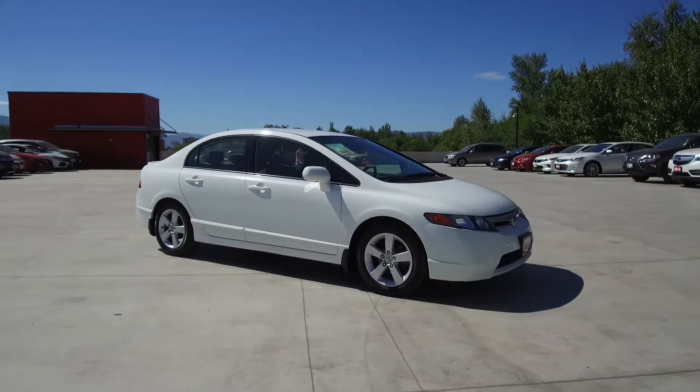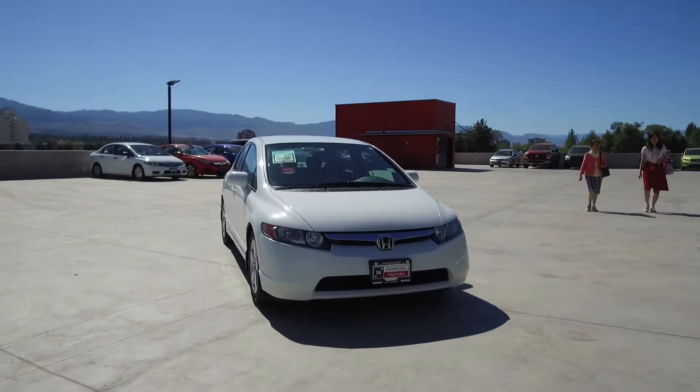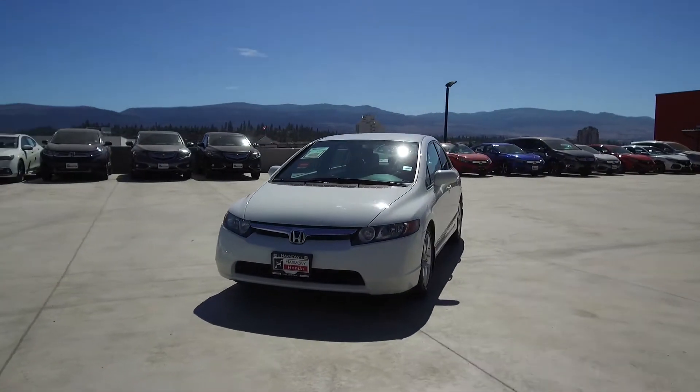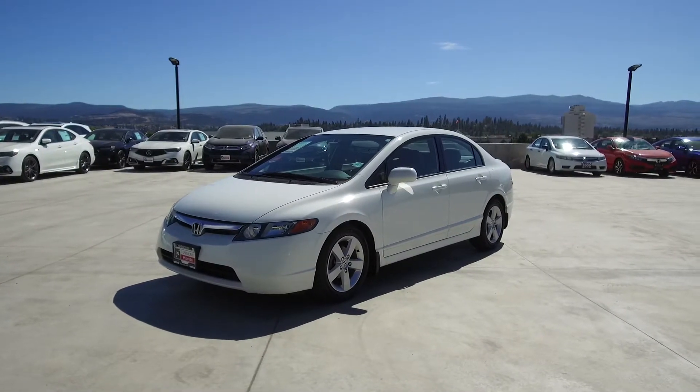We have a family-friendly low-pressure environment and we don't charge documentation fees or any other hidden charges. Harmony Honda is located at 2550 Enterprise Way in Kelowna, BC. If you have any questions about this vehicle feel free to leave a comment below, or come on in and see for yourself why we are the dealership with the number one customer satisfaction in the Okanagan Valley. Thanks for watching.